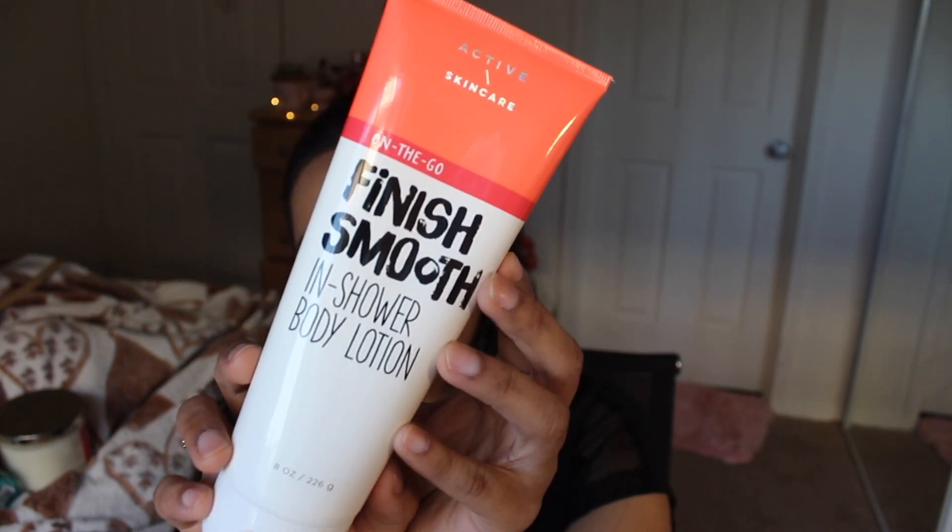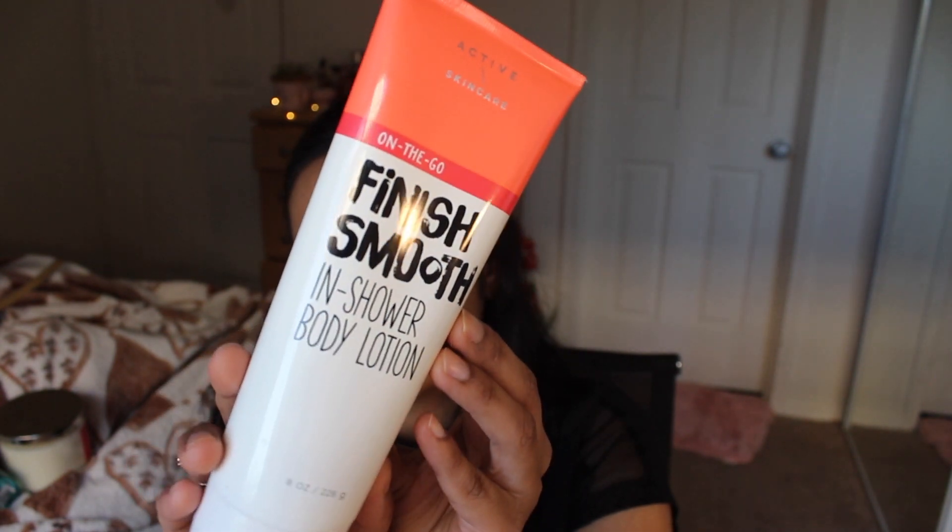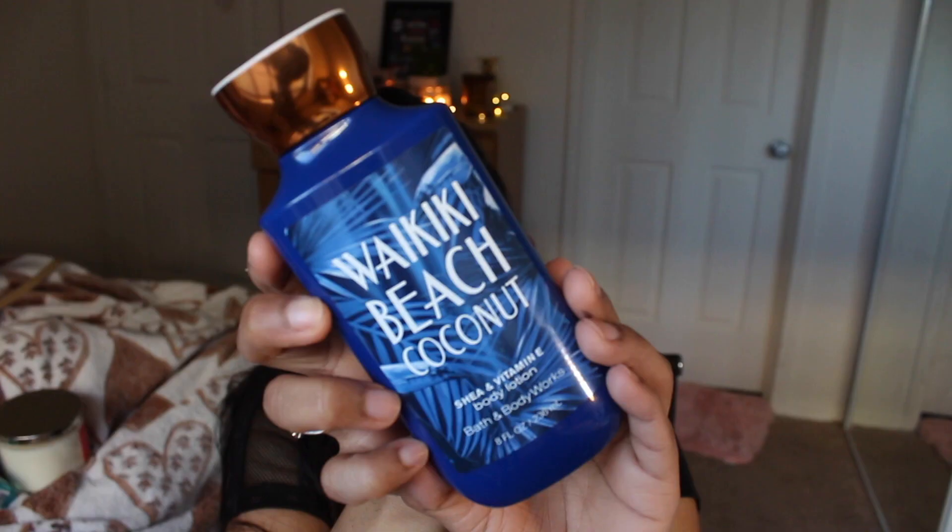From their active skincare line, I got the On The Go Smooth Finish in-shower body lotion. I love the tube packaging. You apply it while you're in the shower — I thought it would be great to use when shaving my legs or arms, since my skin gets really dry and flaky after shaving. I haven't tried it yet, but I'll let you know. It contains aloe vera, cucumber, vitamin E, and shea butter, so there aren't a lot of chemicals, which is why I got it.